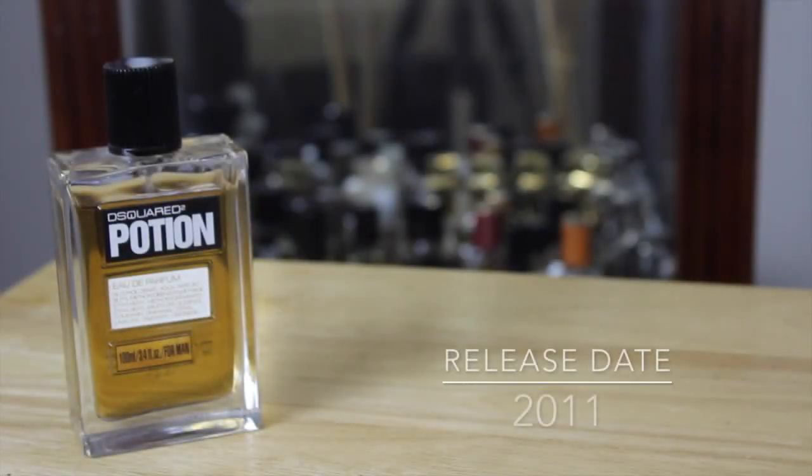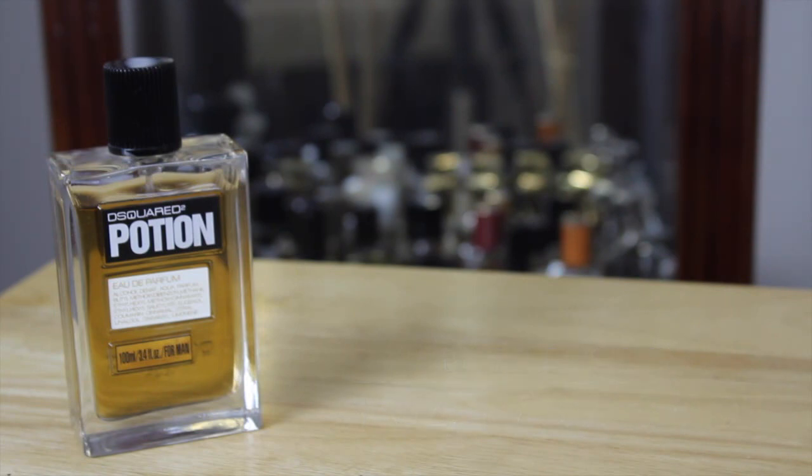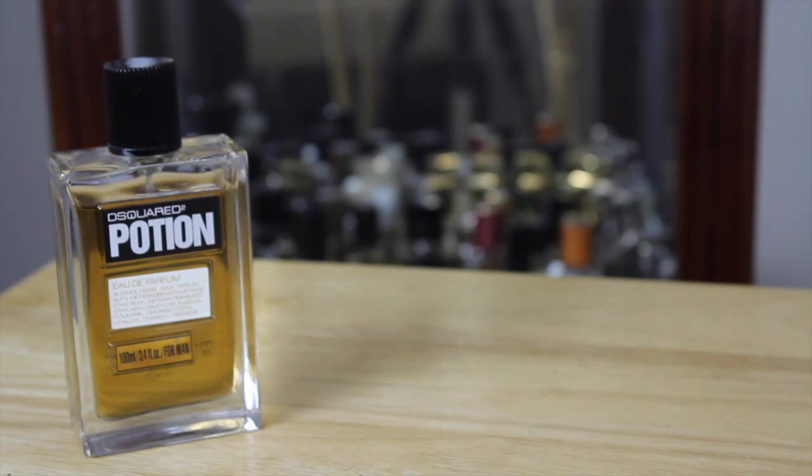Potion hit the shelves in 2011. Bottle sizes are the 1 ounce, 1.7 ounce, and the big boy — the 3.4 ounce bottle. Concentrations available are Eau de Parfum, which is the one I'm reviewing today, Eau de Toilette, and a perfume oil concentration.